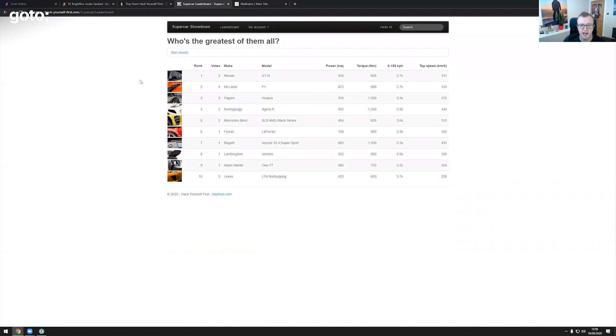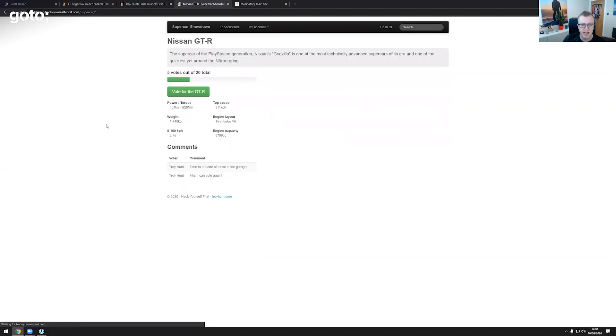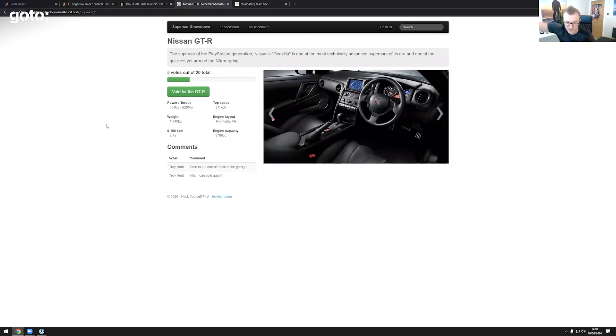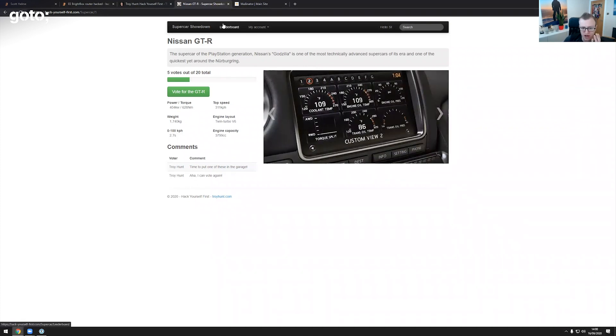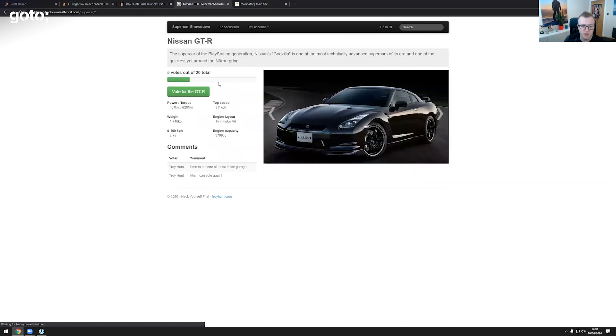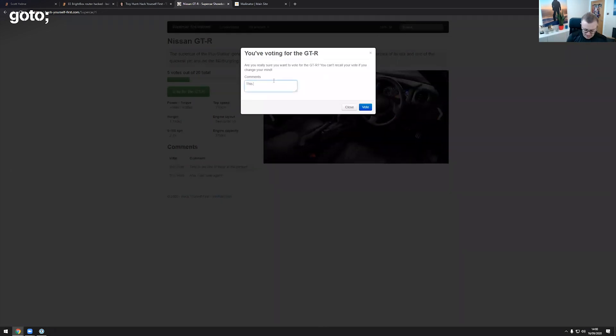This is a basic application with a lot of functionality we might want to exploit. We've seen registration and login. There's also the ability to vote — if you go to the leaderboard you can see a bunch of different vehicles. It's a very simple Top Trumps-style application. You can register, come to a car like the Nissan GT-R, and cast a vote with a comment like 'this car rocks.'